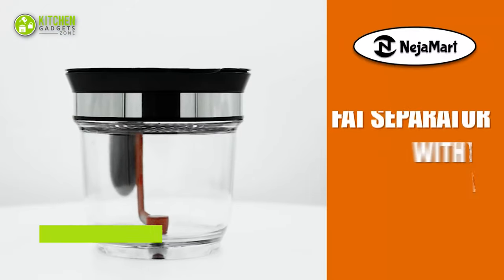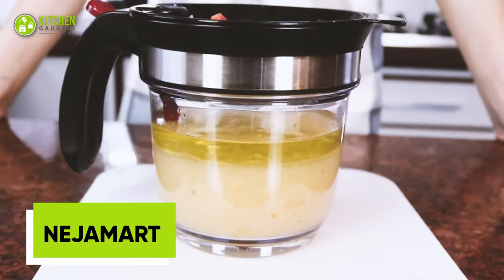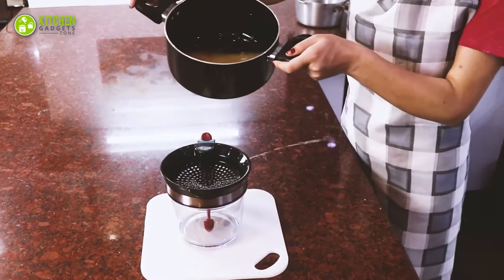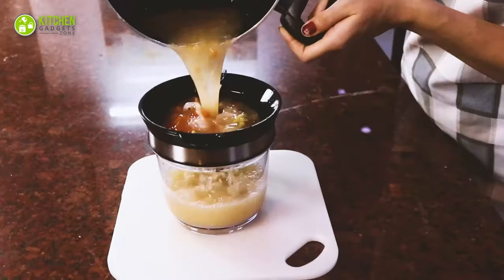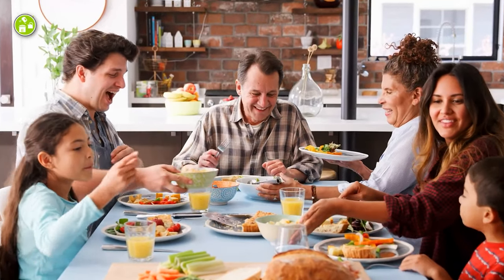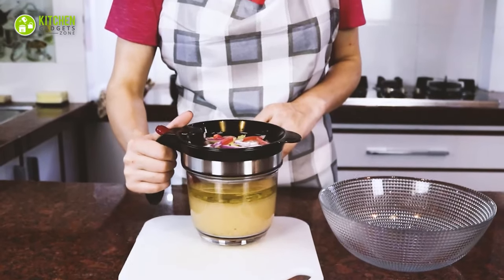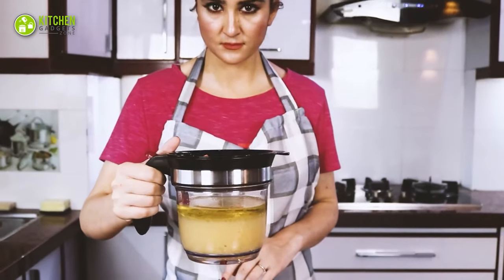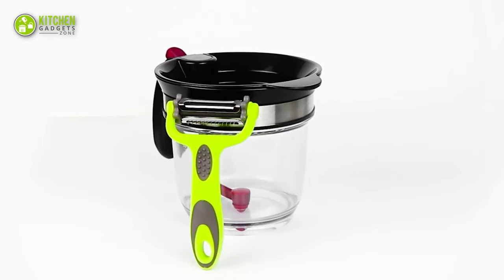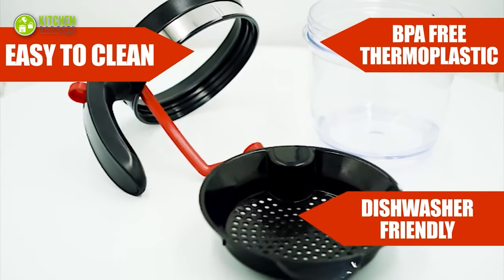The Neja Mart Fat Separator is ideal for use with gravy, oil, sauces, stocks, and dressings. The strainer is designed to separate the fat from the liquid quickly and efficiently, allowing you to make healthier meals for your family and friends. This is heat-resistant and shatter-proof, making it perfect for hot and cold liquids. It is aesthetically pleasing and can easily be disassembled for cleaning by hand or in the dishwasher.